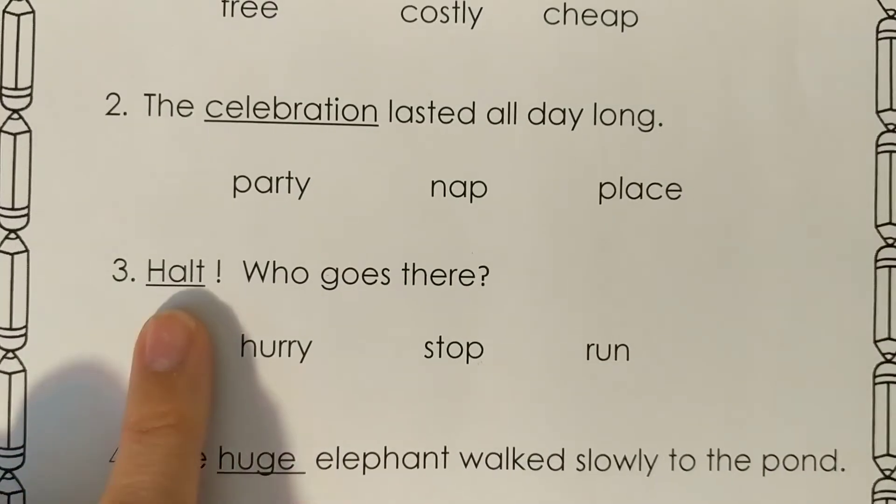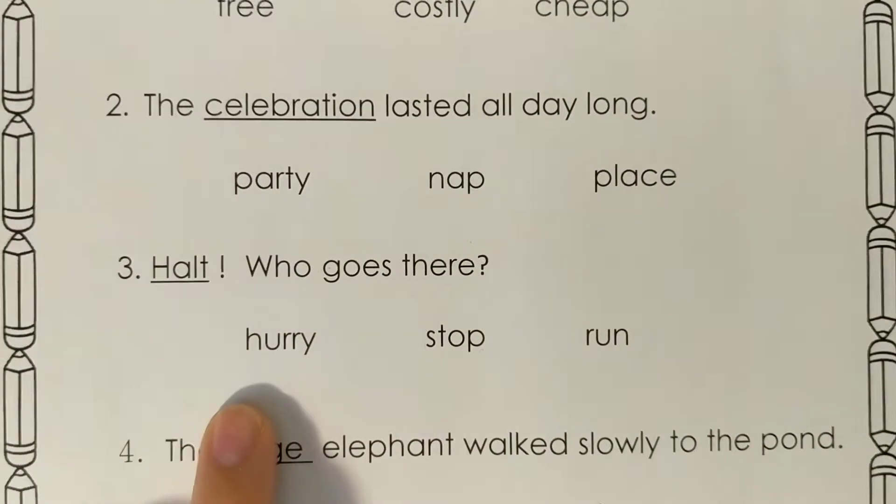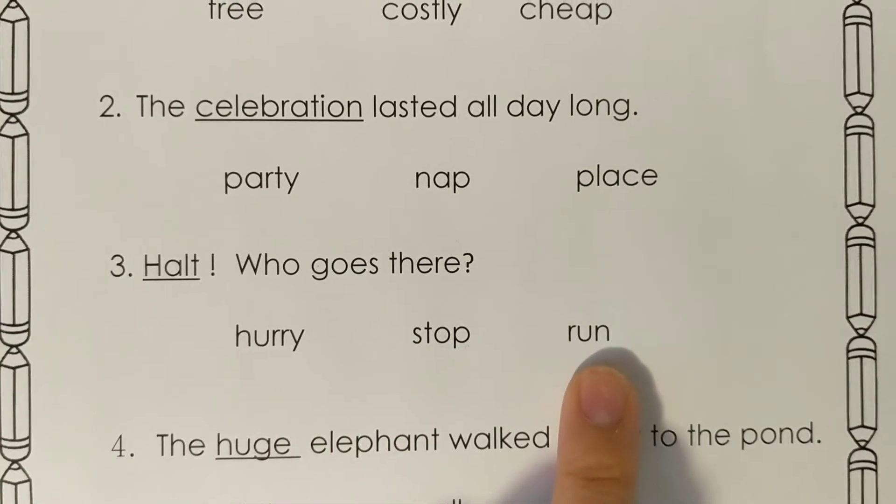Number three: halt! Who goes there? What does the word halt mean? Does it mean hurry, stop, or run?